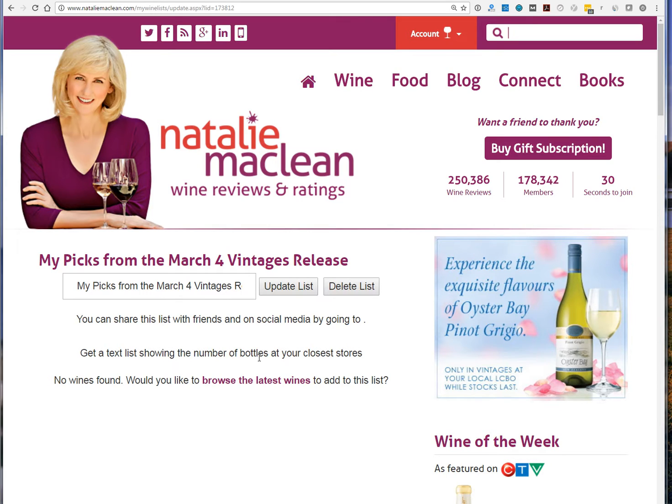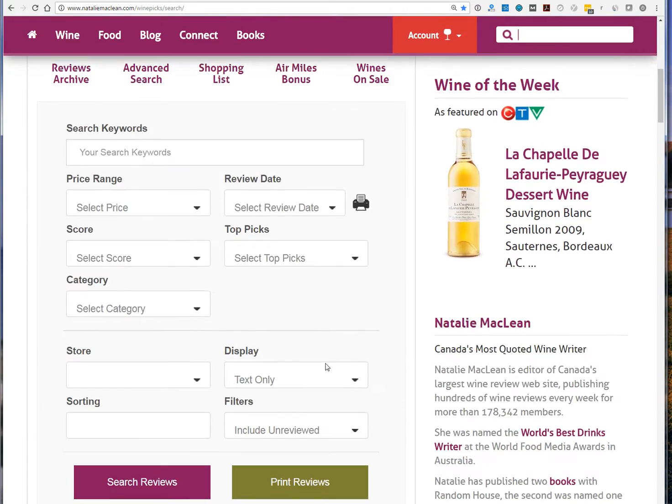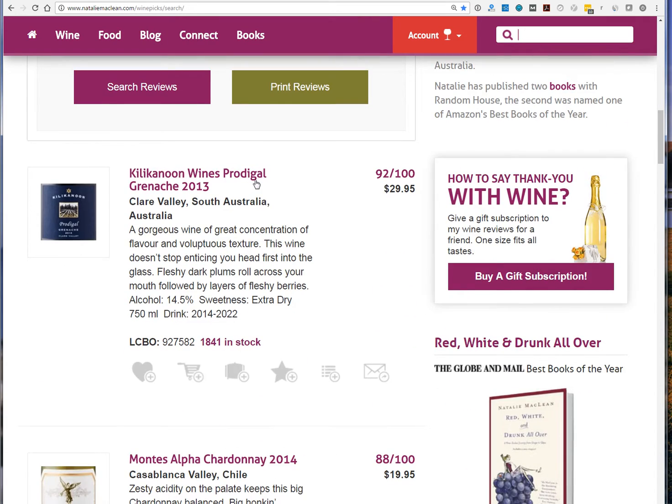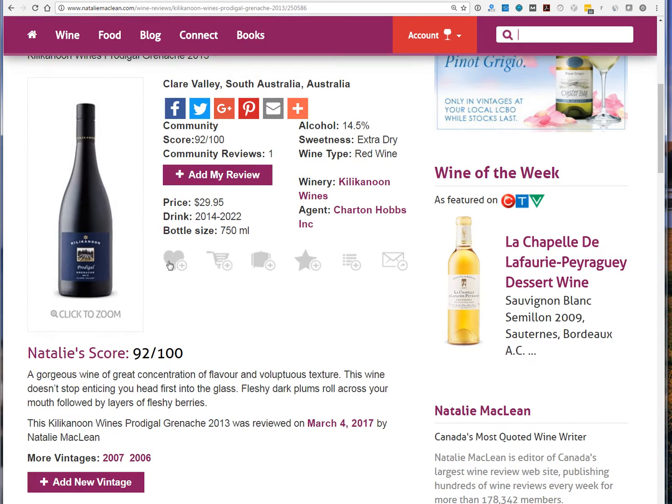From this page you can always change the name of the list or delete it. Since there are no wines yet, it will ask you to add some. Go find the wines you've reviewed — I'm just going to pick a wine here. Let's say you've reviewed this wine, and you can see all of the icons available.